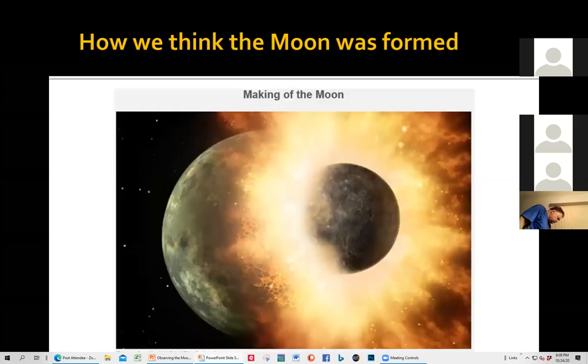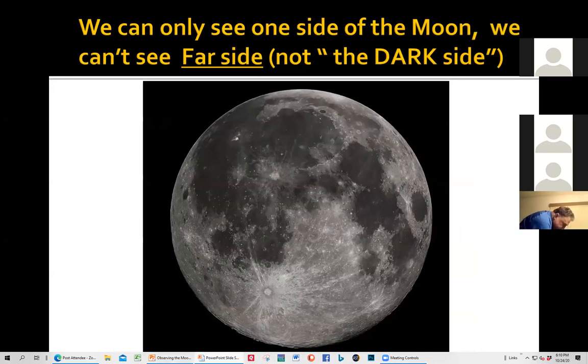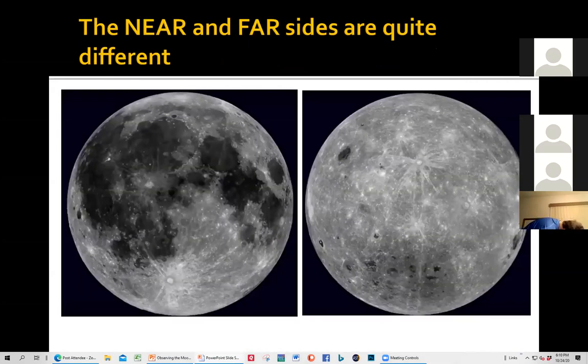There's probably a reason for this — here's how we think the moon was formed. A long time ago, billions of years ago, a planet about the size of Mars, called Theia, crashed into the Earth. This caused a lot of material from the Earth to fly into space and eventually become our moon. We can also only see one side of the moon — the moon is tidally locked. It rotates as fast as it goes around us. We had no idea what the other side looked like until the 1960s, when the Russians sent a rocket to look at it. It's totally different from the side we're familiar with.